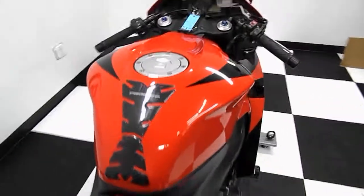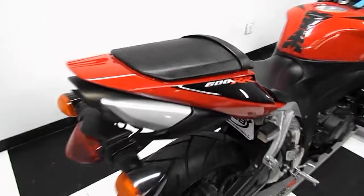It's got a tank pad on it. The tank's in good shape — no dents, no dings. Seats are in good condition, no rips, no tears.